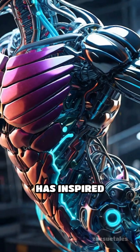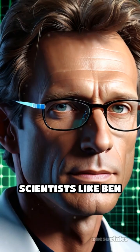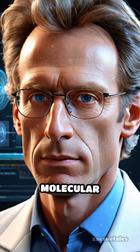This simple switch has inspired breakthroughs in smart coatings, molecular machines, and even artificial muscles. Scientists like Ben Ferringer, who won the Nobel Prize in Chemistry, have built on this to create light-driven motors at the molecular scale.